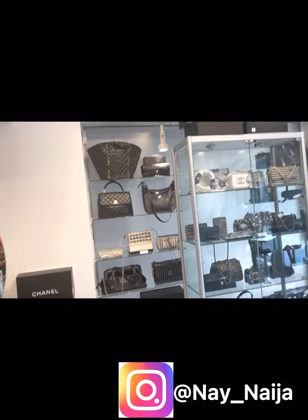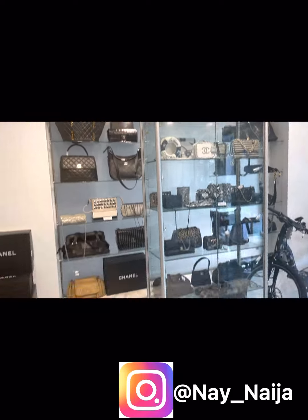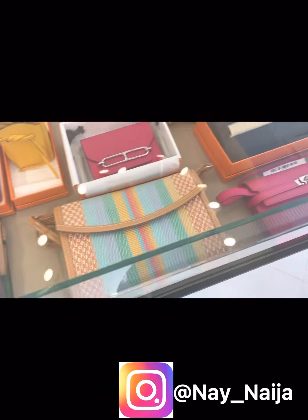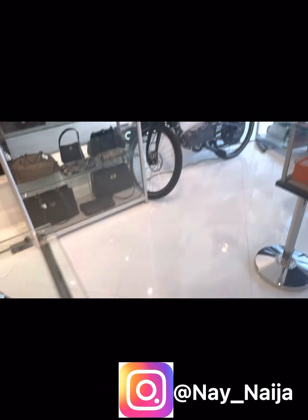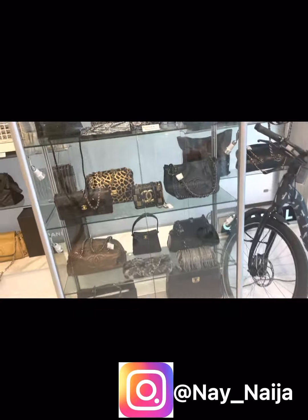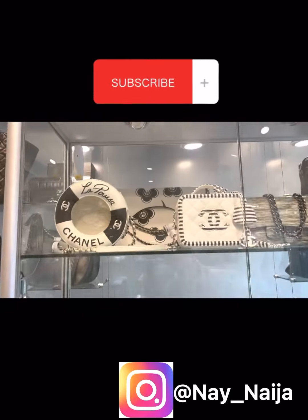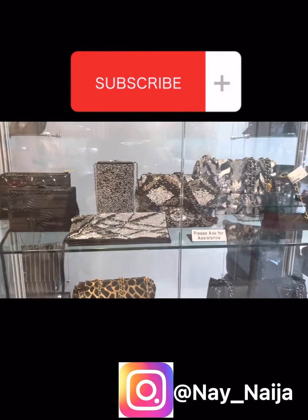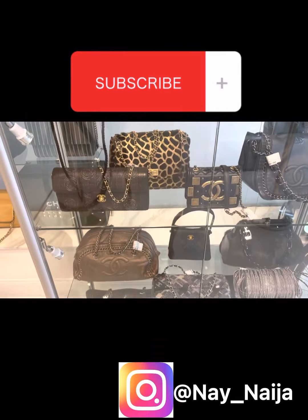This is their Chanel collection here — all in the chain, guys. Look, they have a Chanel bike, a collector piece. This one is $45,000, and the one behind it is $30,990. And this one would also be around $30,990.